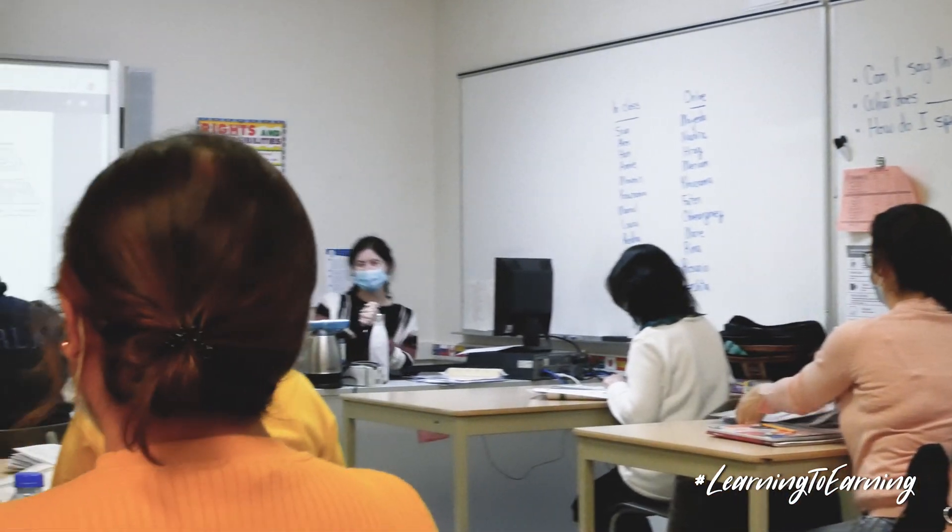We want the student to show that they thoroughly understand the material from one level so that they're really ready for the next level.